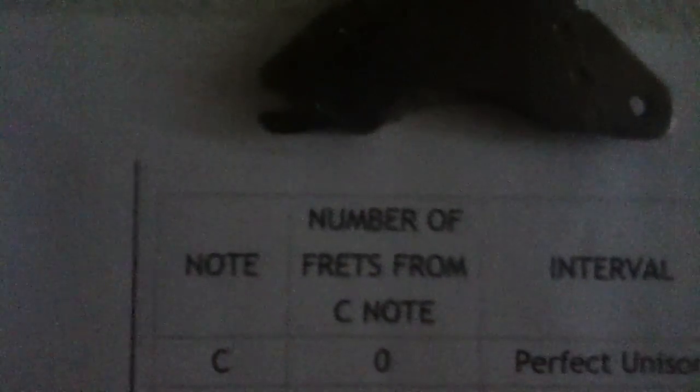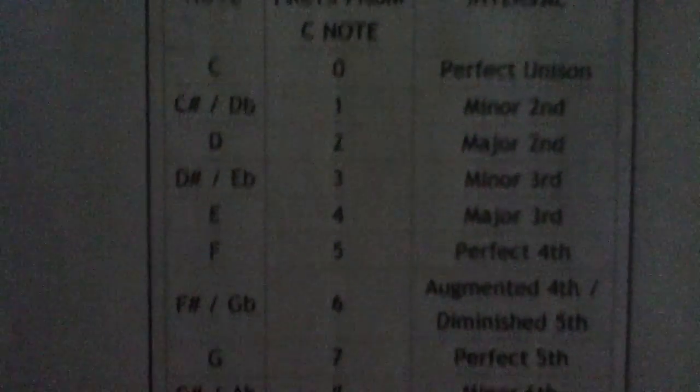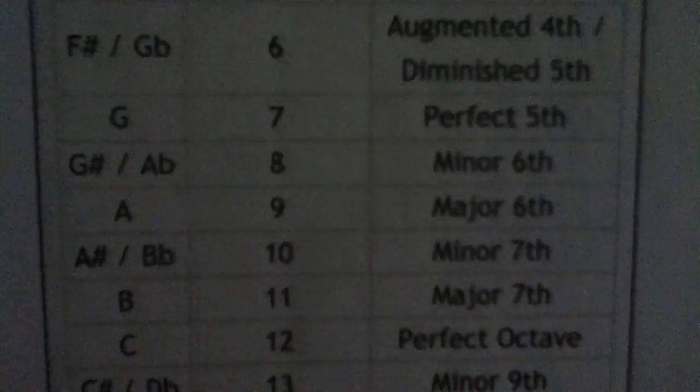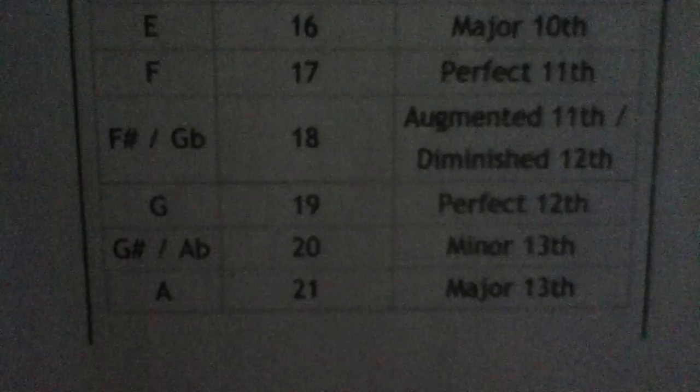Here we have it: the number of French from C-note interval — right there — seven or eight. Is it a perfect fifth or a minor sixth? There you have it.